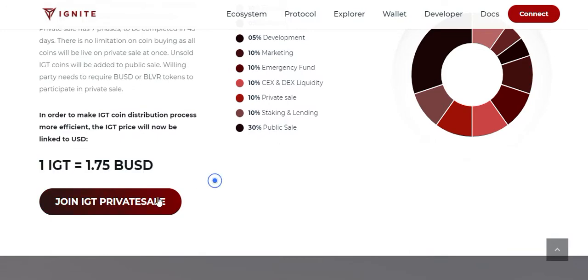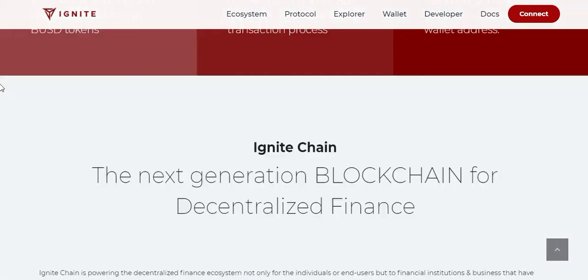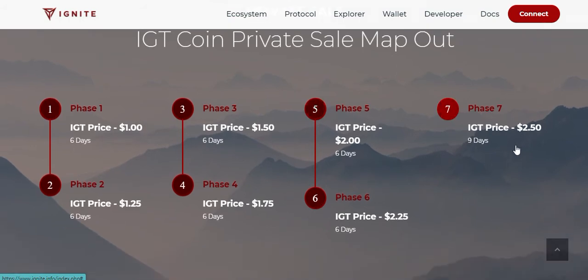You can view the token price phases on the website. The private sale roadmap shows Phase 1 through Phase 4 — Phase 4 is currently ongoing. Phase 1 started at almost 1 dollar, and after Phase 7 it will rise to 2.50 dollar. I hope the price will rise even more than 2.50.